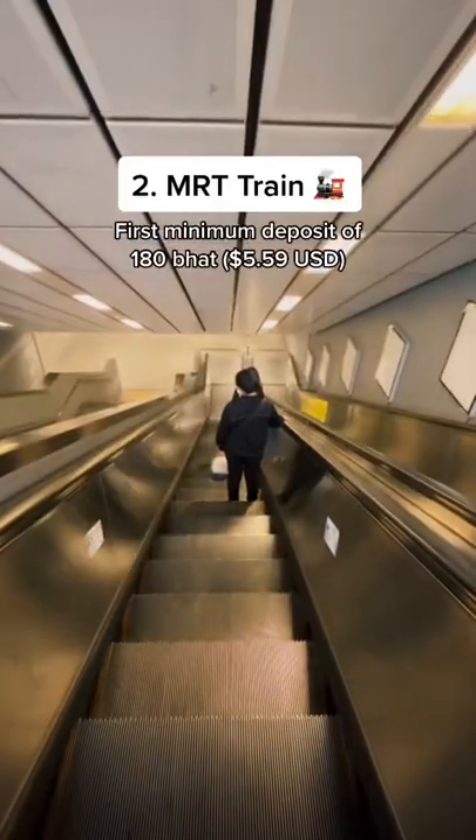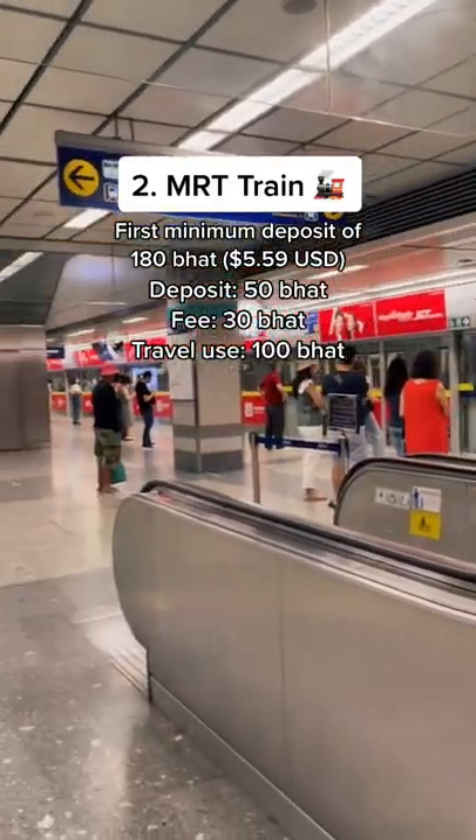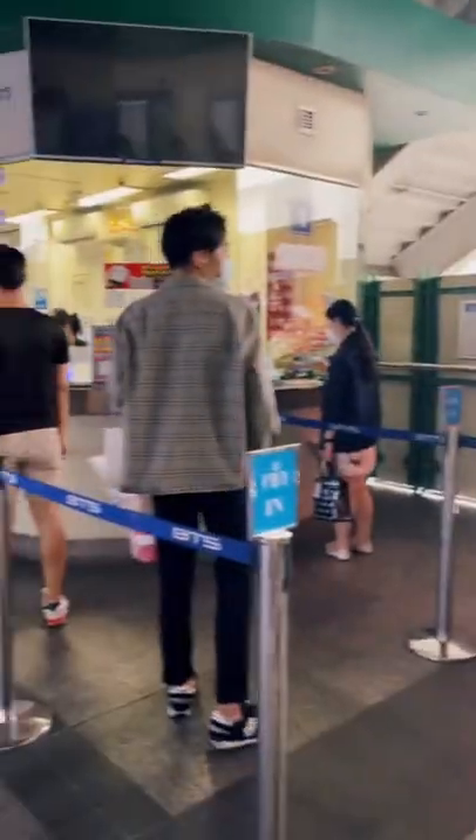There's a separate card for the MRT train. It costs 180 baht — 50 deposit, 30 fee, and 100 in travel credit. Or you can pay for single rides as well.